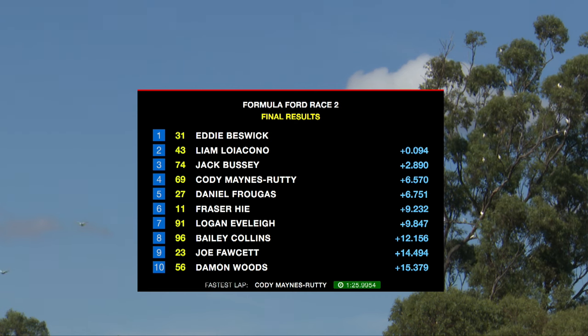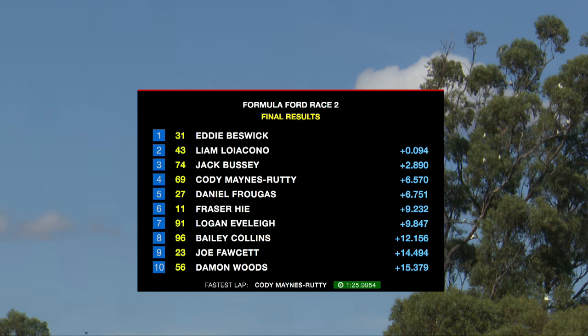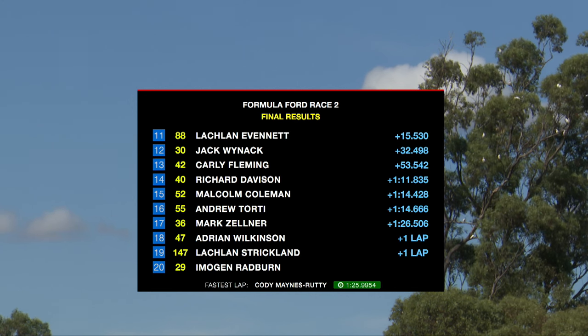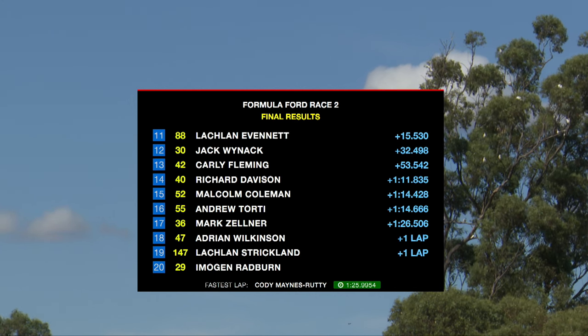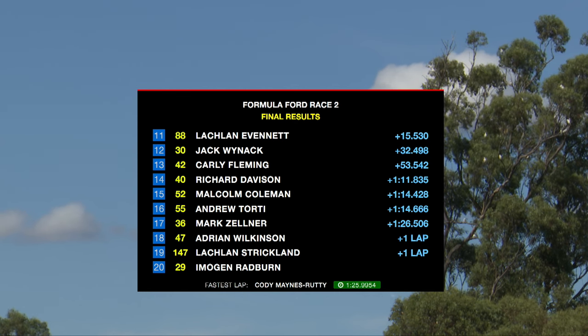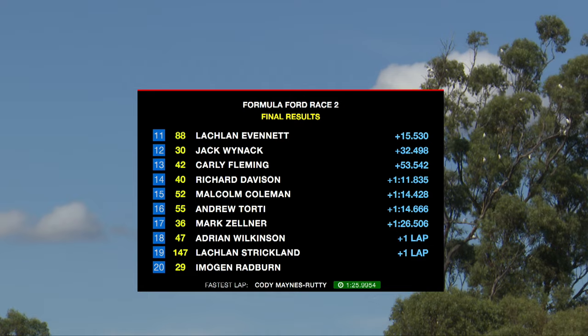Here are our final results: Eddie Bezik in first, followed very closely by Liam Locarno. Jack Bussey in third, Cody Maynes-Ruddy in fourth, Daniel Frugas fifth, Fraser High in sixth, Logan Everly seventh, Bailey Collins eighth, Joe Fawcett ninth, Damon Woods in tenth. Followed by Lachlan Evernet eleventh, Jack Winnack, Carly Fleming, Richard Davison 14th, Malcolm Coleman 15th, Andrew Torty 16th, Mark Zellner, Adrian Wilkinson, Lachlan Strickland, Imogen Radburn.